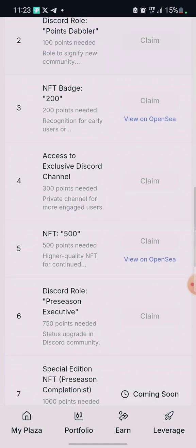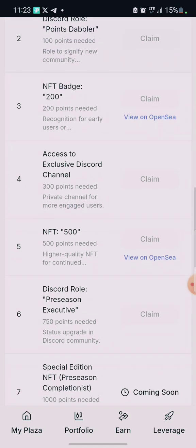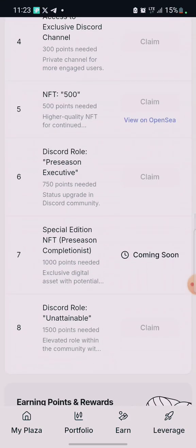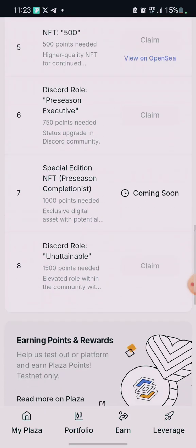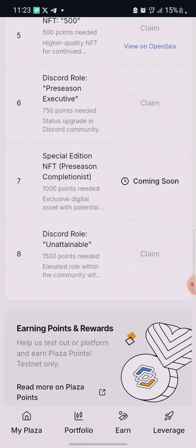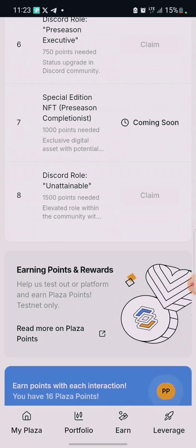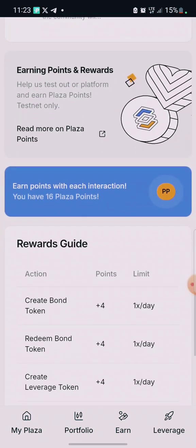There's also an NFT at 500 points for higher-quality recognition, a Precision School Executive level at 750 points, and a 1,000-point milestone that is coming soon. There's also an 'unattainable' tier at 5,000 points. As soon as you see this video, take action.